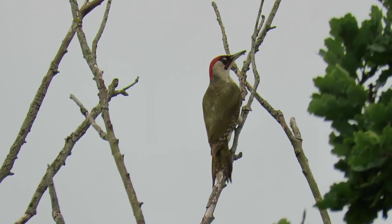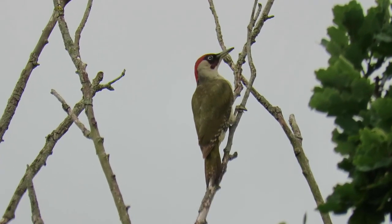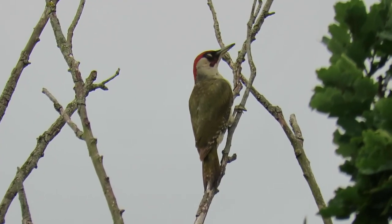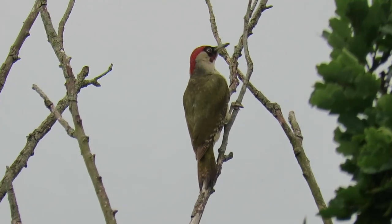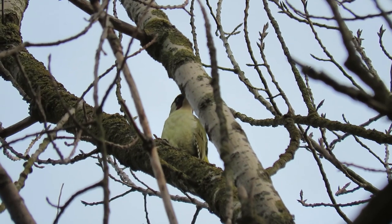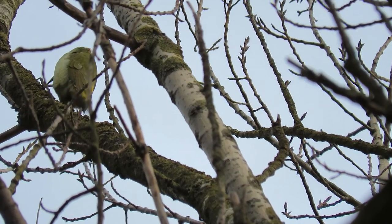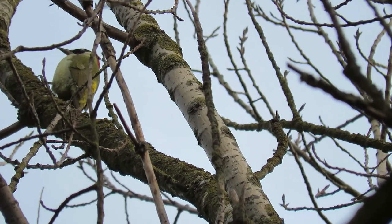The green woodpecker is the largest woodpecker in the UK and easily distinguished from the other two species, as they are both black, white and red — and the green woodpecker, well, they're green. Aside from this obvious colouring, they have a red cap, a black moustache and cheeks, and pied black and white feathers on their wings and tail.